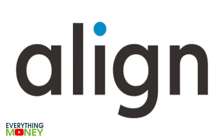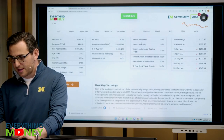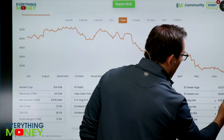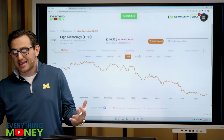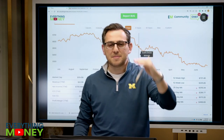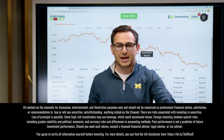So Align Technology — this company is the one that does Invisalign. Look at the stock price, guys. This is the last year. It hit a high of 737 and a low of 225. That's a fall of 60 some percent. It is currently at 246, so it's a little bit up off the low. It's amazing how much stocks will fall when they're ready to fall — easier to go down than go up.